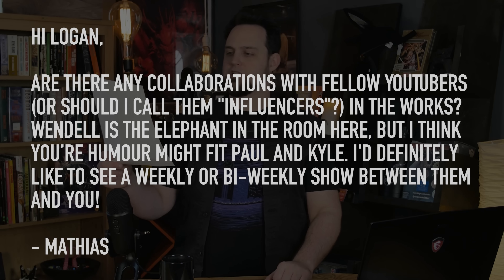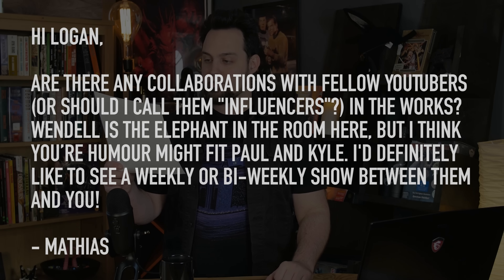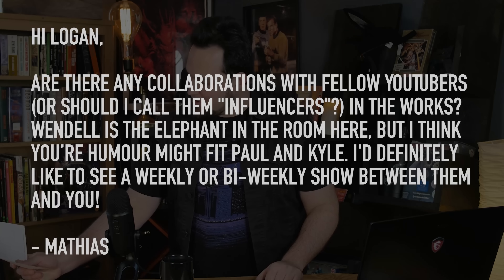The inbox question of the day is from Matthias. He asks: 'Are there any collaborations with fellow YouTubers — or should I call them influencers — in the works?' Wendell's the elephant in the room here. I told you that thing that came in was a costume, not an actual elephant. I knew the elephant in the room was him.